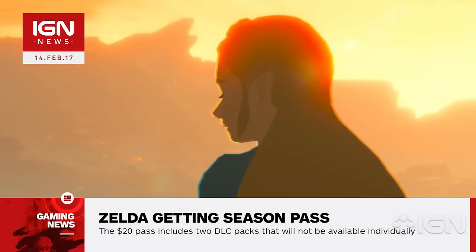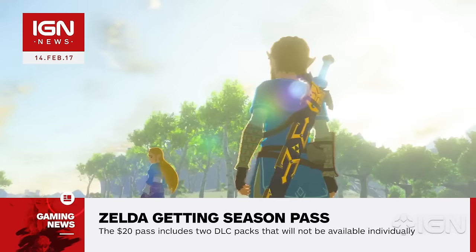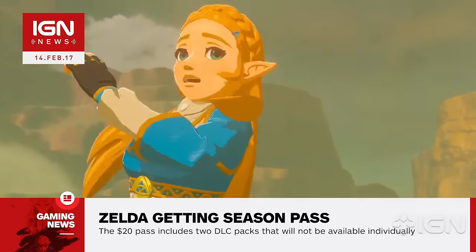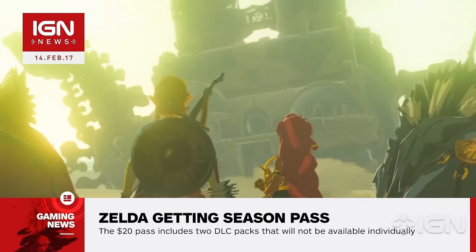Pack 1 will be out this summer and includes a new Cave of Trials challenge, hard mode, and a new feature for the in-game map. Pack 2 will be out this holiday and adds a new dungeon, a new original story, and additional challenges.